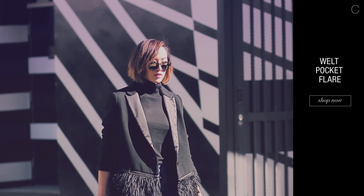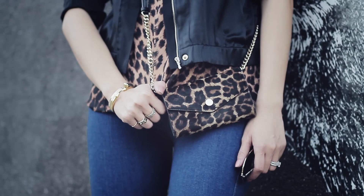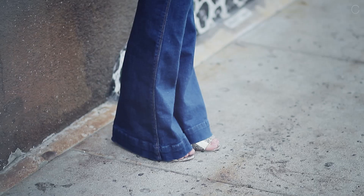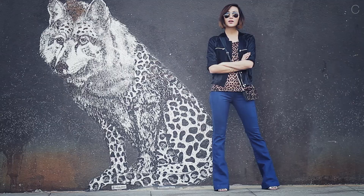Whereas in LA it's all about keeping things casual and effortless. Something as simple as untucking a shirt can totally transform a perfectly polished look into something more casual and effortless. A lightweight bomber jacket is also a great way to add a sporty edge to something a bit more sophisticated.